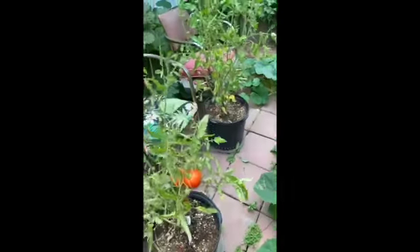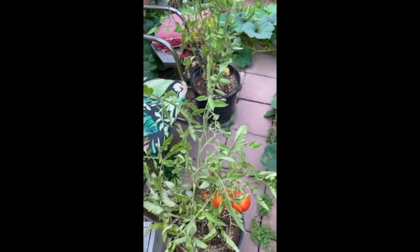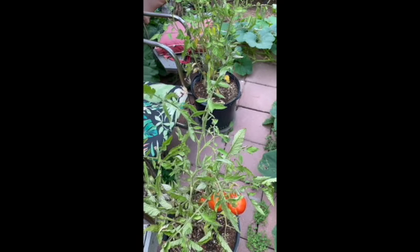I did a lot of container tomatoes this year. I think I planted 27 tomato plants.